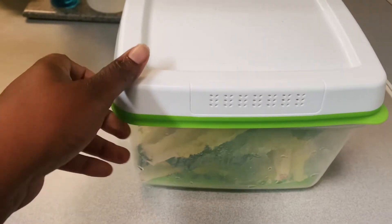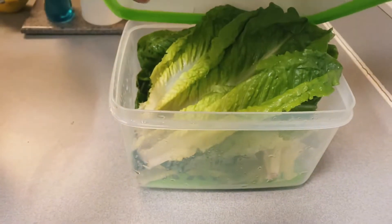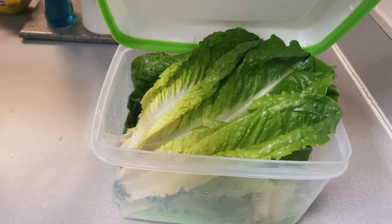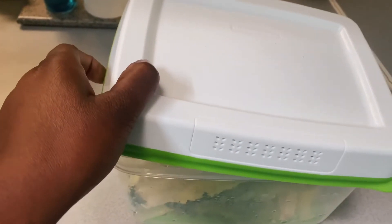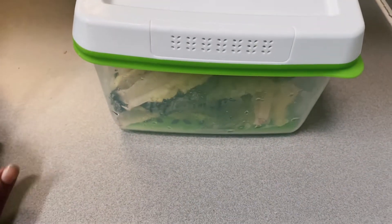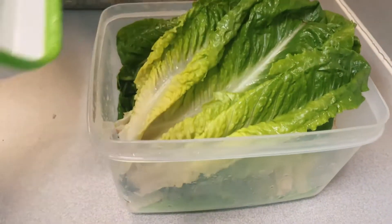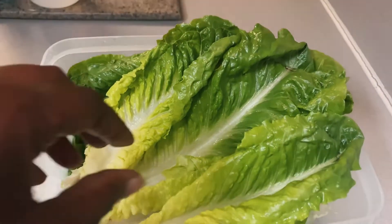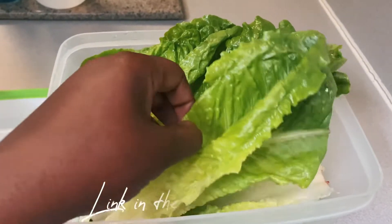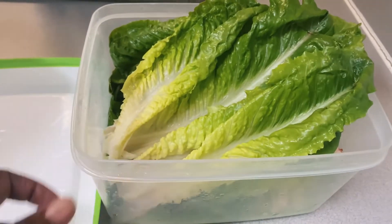I just want to let you know about these Rubbermaid FreshWorks containers. I prepped this lettuce about two weeks ago, and since I'm going out of town at the end of the week I decided to clean out my refrigerator. I went to toss it, but this stuff really held up for over two weeks. If you're looking for something to keep your produce fresh for longer, I would highly recommend these.